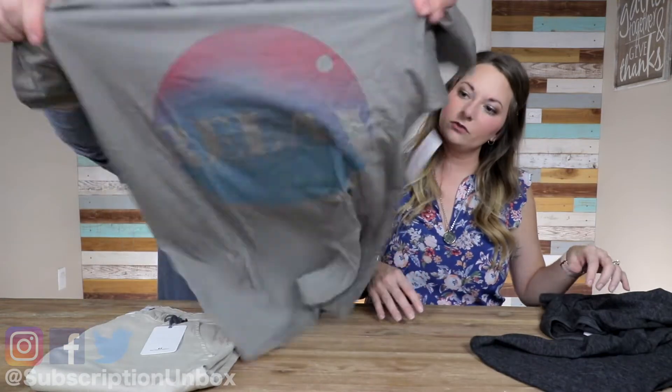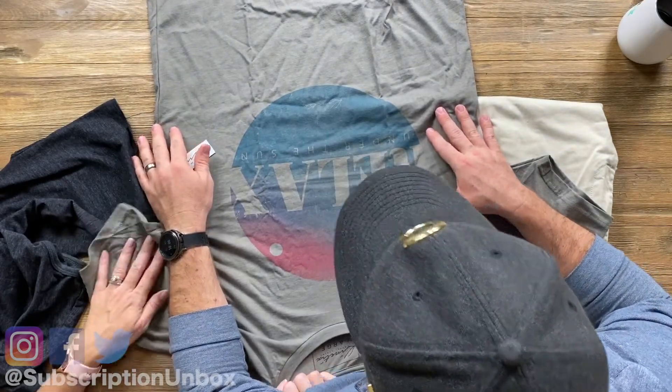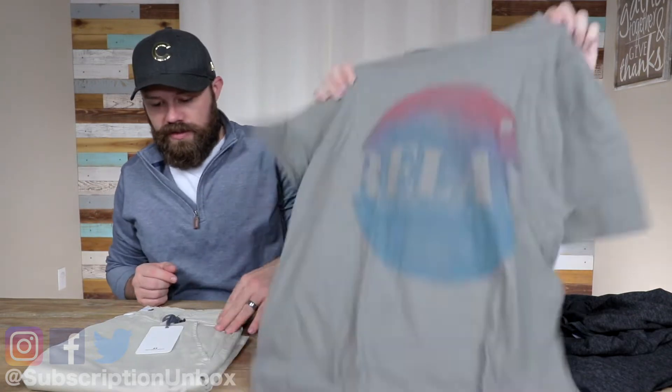Next up. The tag says 'Relax under the sun.' I would love to. I like the style - I'm real particular in how T-shirts fit me, so I like the style of it. I want to see how it fits. I like the color and the style for sure.